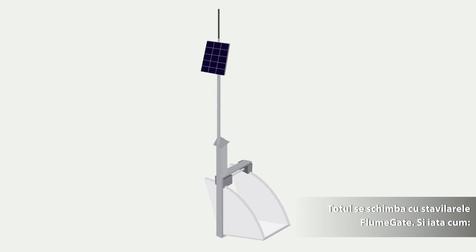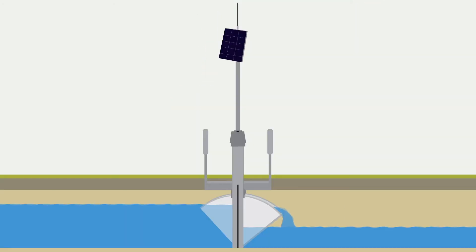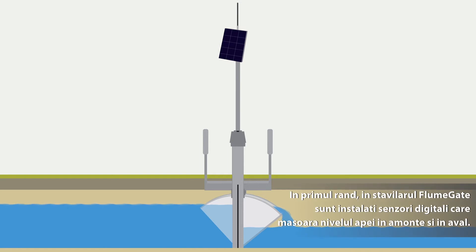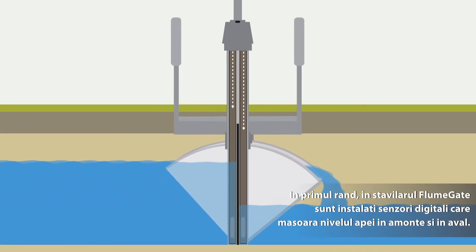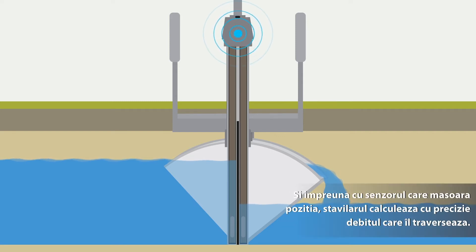The flume gate changes everything. Here's how. Firstly, the flume gate uses internal digital sensors to accurately measure upstream and downstream water levels. And together with a gate position sensor, it precisely calculates the flow passing through the gate.